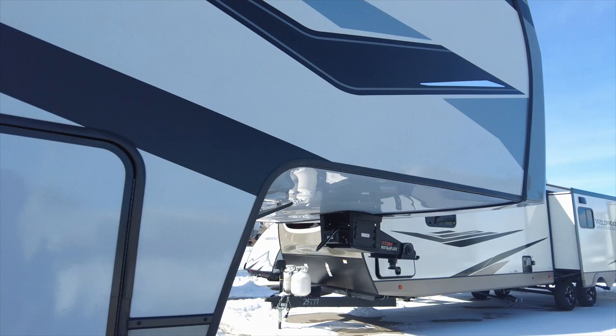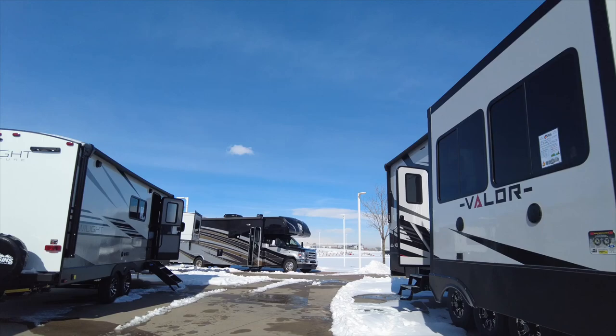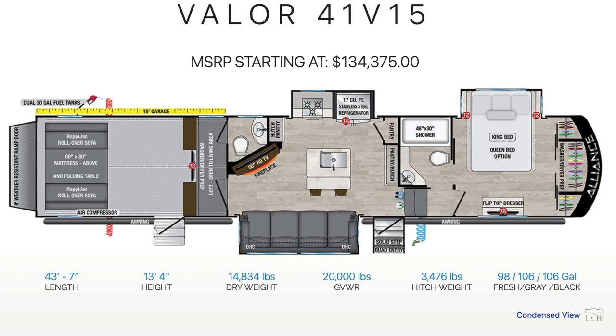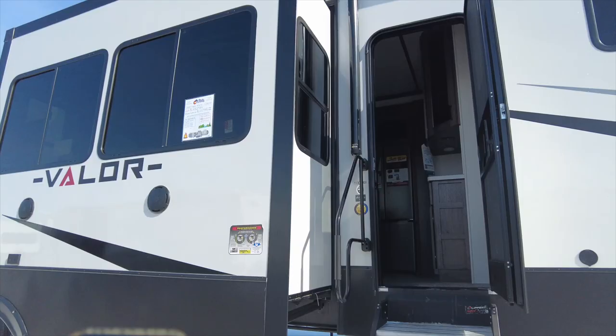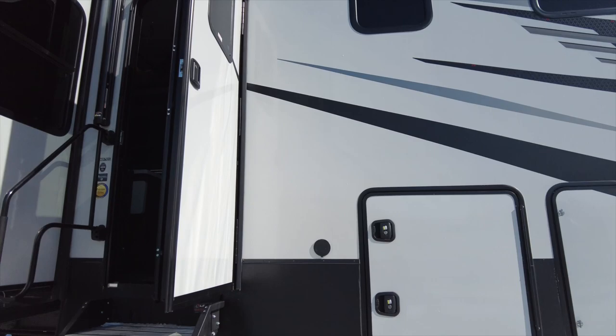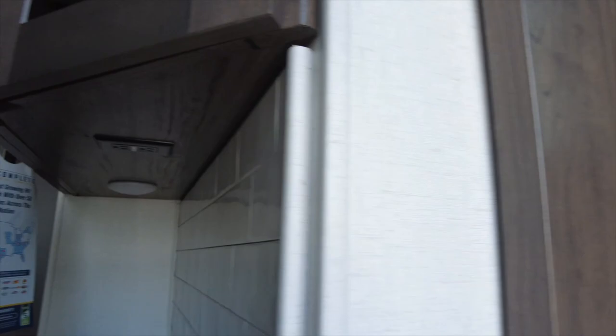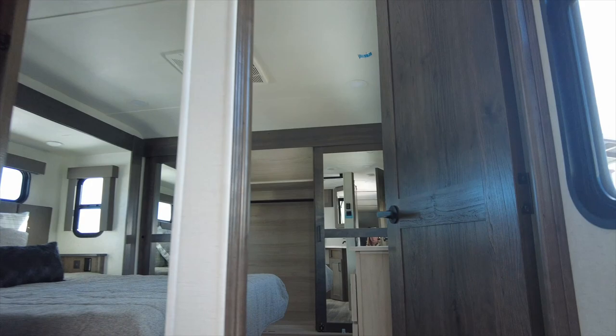The 2022 Valor 41V15 is a toy hauler. Outside it has two entries as well as two retractable awnings, pass-through storage, dual 30-gallon fuel tanks, and three AC units that come standard with this unit. The MSRP on this toy hauler starts at $134,375. Upon entering, the bedroom has a king-size bed with the option for a queen-size bed, and there is a walk-in closet prepped for a washer and dryer.